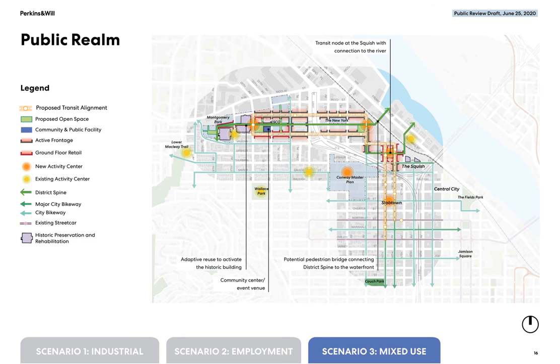Now tell us what you think. Please review the images of this scenario in detail and complete the survey.